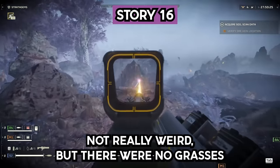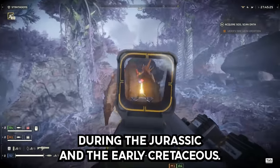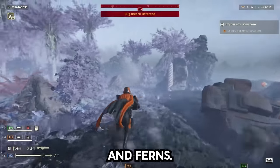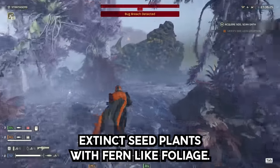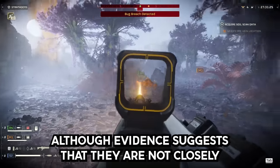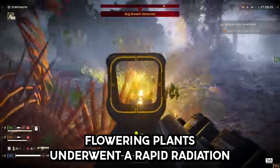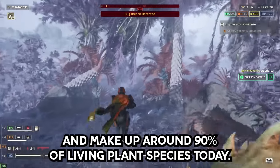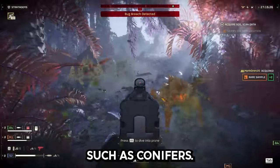Story 16. Not really weird, but there were no grasses on the Earth when dinosaurs were here. During the Jurassic and early Cretaceous, higher flora was dominated by cycads, ginkgos, conifers, and ferns. The exact origins of flowering plants are uncertain, though evidence suggests they are not closely related to any group of modern non-flowering plants. Flowering plants underwent a rapid radiation beginning around the middle of the Cretaceous period and make up around 90% of living plant species today, and with their spread came the decline of previously dominant groups such as conifers.